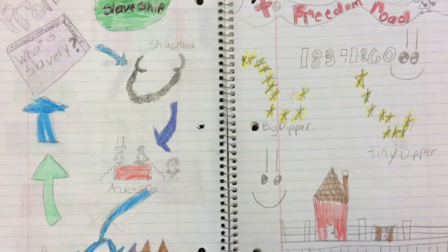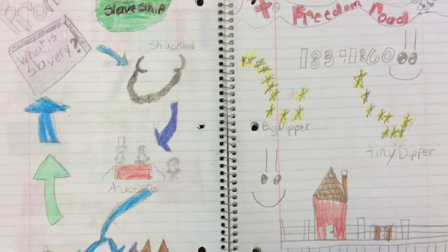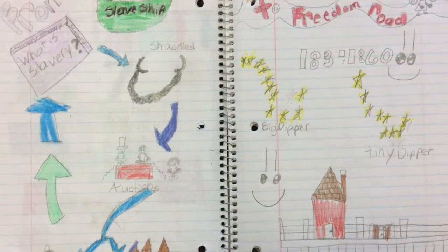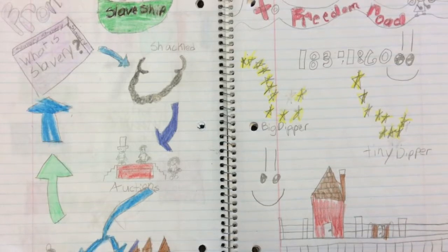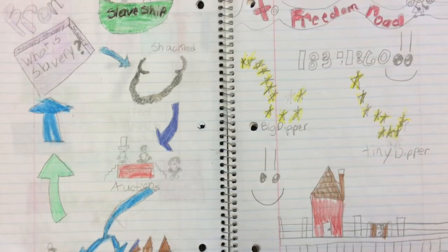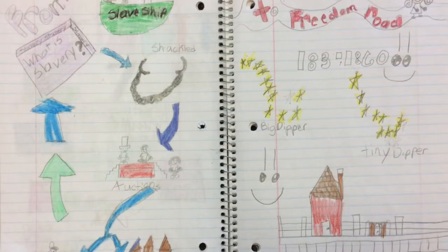And some of them even made it to Freedom Road. They used the Big Dipper to point to the north or the Underground Railroad. And the Underground Railroad went from 1830 to 1860. And the Big Dipper did help them get to the Underground Railroad.